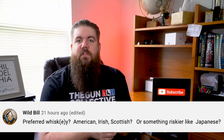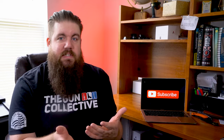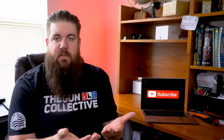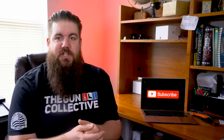While Bill asks: what is your preferred whiskey? I'm still learning about whiskey from my friend Les, who goes by Burns So Good on Instagram — go check him out, he's got a massive collection. The best I can say right now is that I love a good whiskey ginger ale, that's kind of my jam.